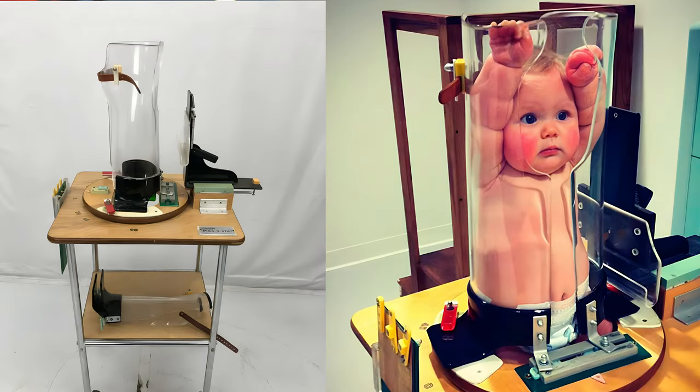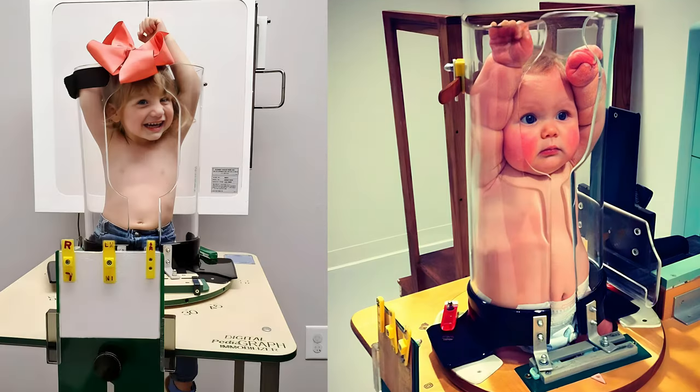First up, the Pigostat. This is actually a mobilization device when kids need x-rays. When you get an x-ray you have to sit still because if they move the picture becomes blurry. This device allows them to sit still and hold them in position, and believe it or not most kids tolerate this really well and aren't as scared as you think they are.